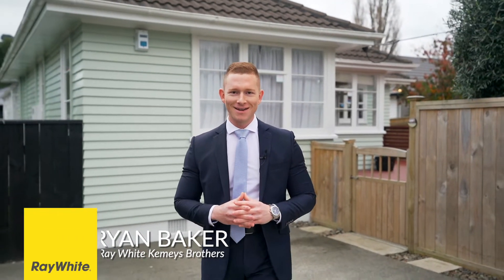Hi team, I'm Ryan Baker and today we're here at 74 Longfellow Street, Trentham, Upper Hutt. This property is a beautifully presented three bedroom family home which is sure to impress. So come inside and let's take a look.